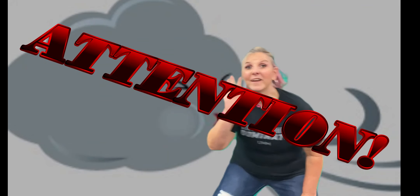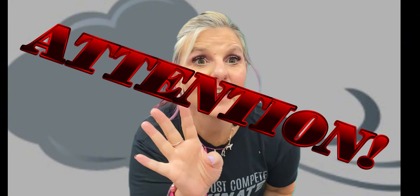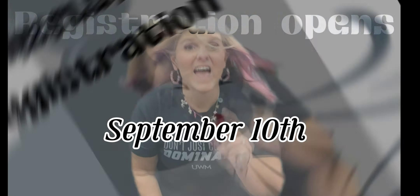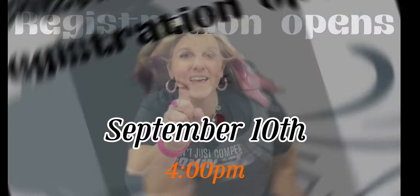This week we're going to talk about what? We interrupt this program for a very important announcement. Kid Wind Registration opens September 10th at 4 p.m.